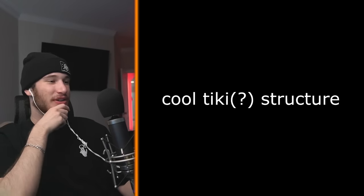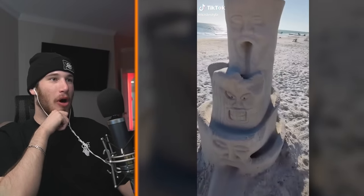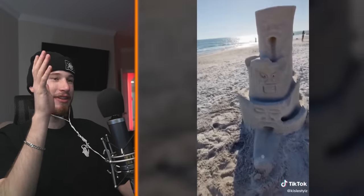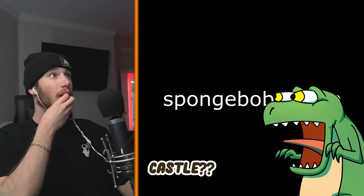Cool tiki structure! Hey, we play tiki in Minecraft. Oh, and you can put a ball in it — ball mini golf! Imagine an entire mini golf course but it's made out of sand. I don't think that would work though.